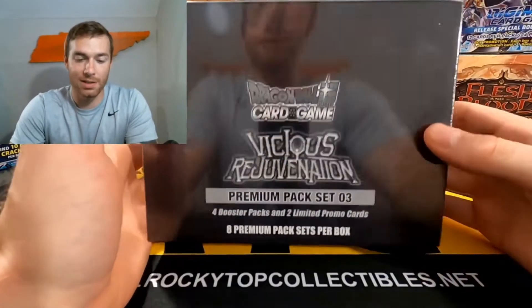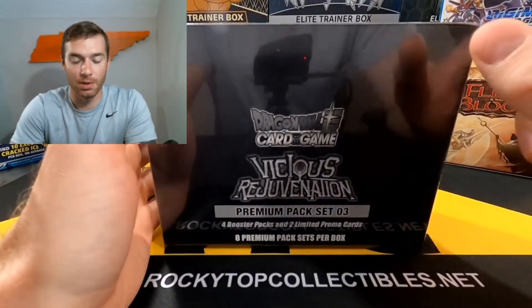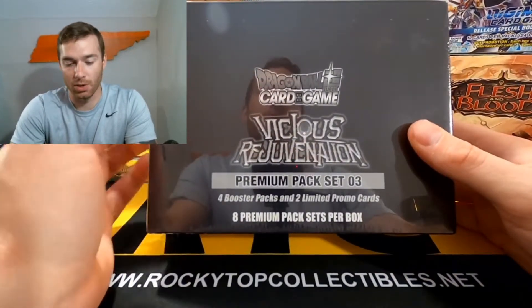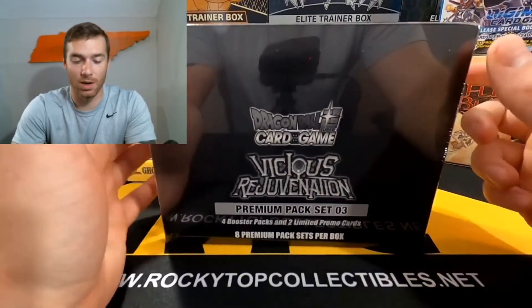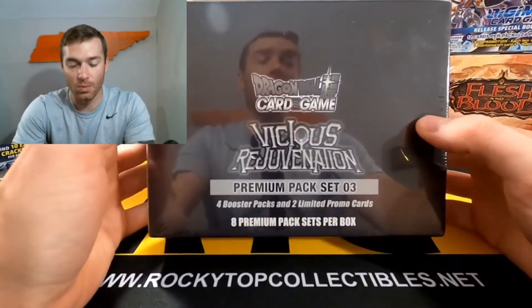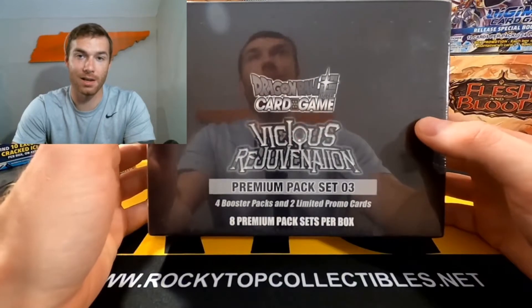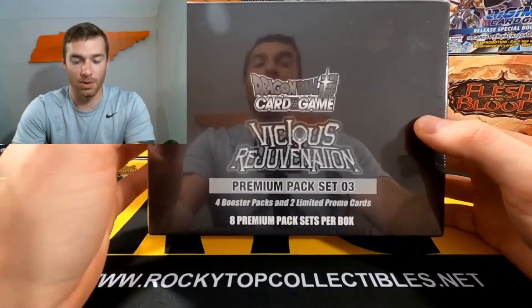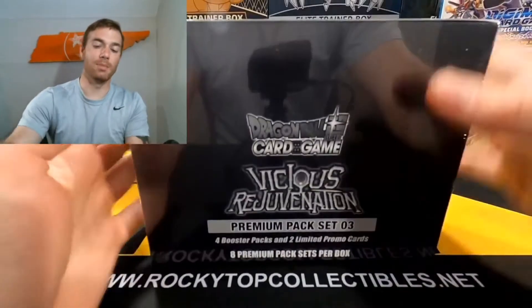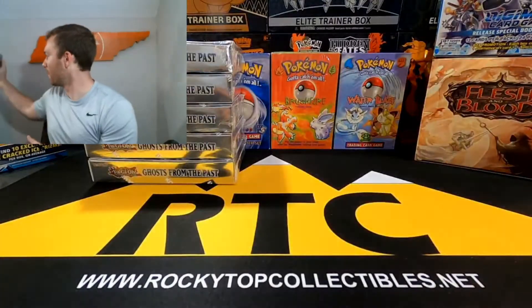Vicious Rejuvenation Premium Pack Set — you can still find these pretty cheap, and by pretty cheap I mean anywhere from $100 to $135, $140. Highly recommend these if you want to get into Dragon Ball or if you're a big fan, because these obviously come with 36 booster packs plus 8 promos. They're highly recommended — obviously not as beautiful as a booster box, but still really cool in my opinion.